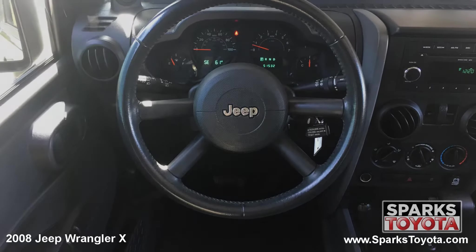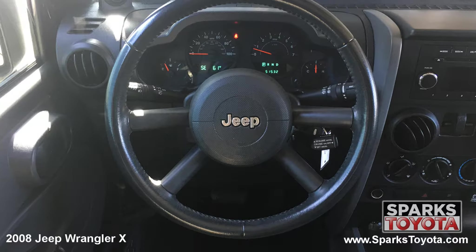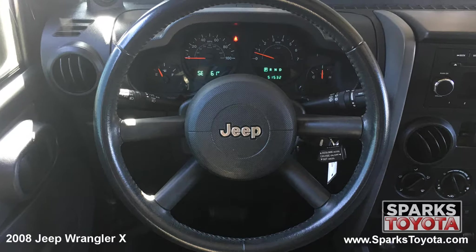This Jeep Wrangler has a very comfortable tilting and leather-wrapped steering wheel with on-wheel cruise controls. It's also equipped with a very well-lit instrument cluster.